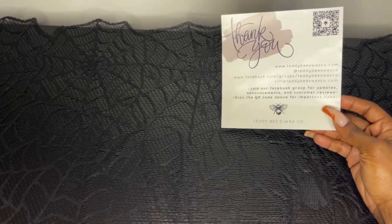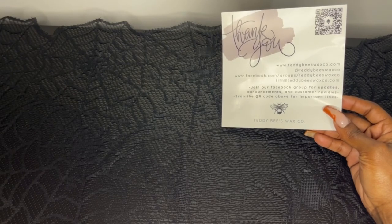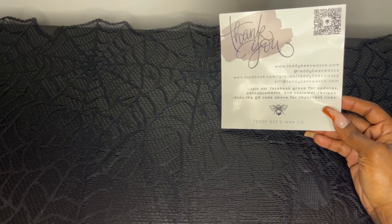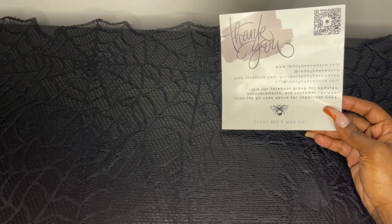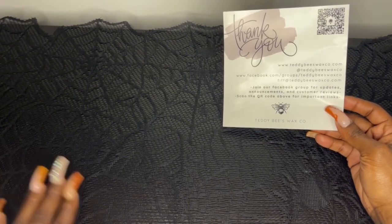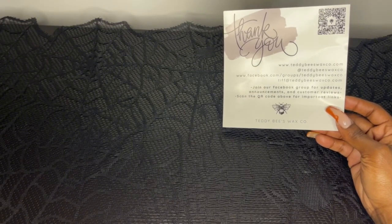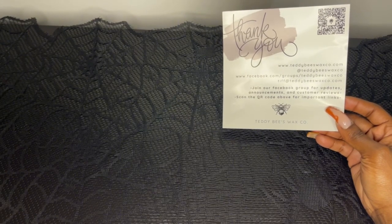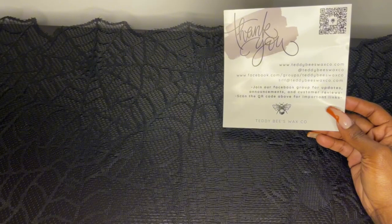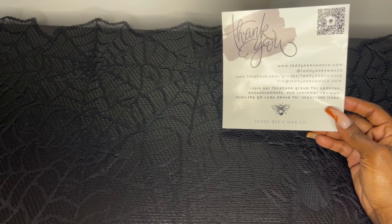Hey guys, welcome back to my channel. Today I have my Teddy Bees pre-order haul to share with you all. I'm in a different location — my bedroom, standing over this black dresser I got off Amazon. The reason I'm in my bedroom is because they're doing some type of construction outside in the street, and I didn't want that beeping in the background. I hope the lighting is okay.